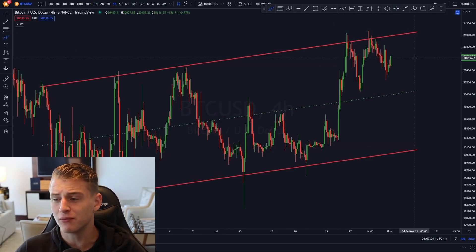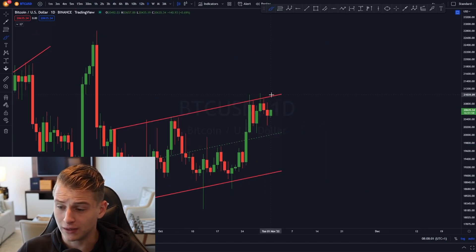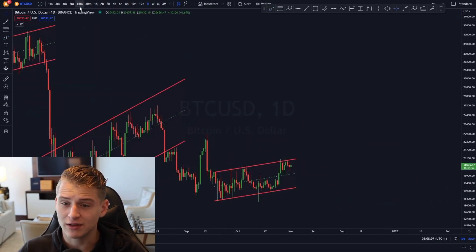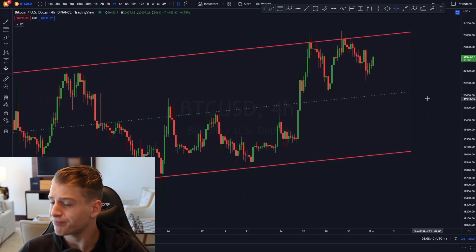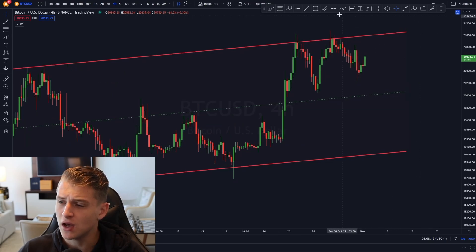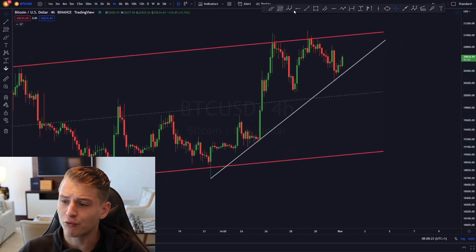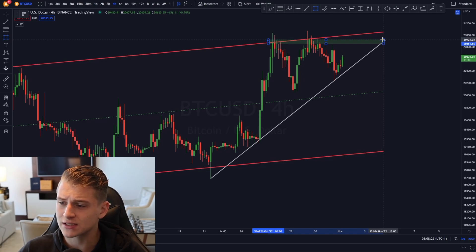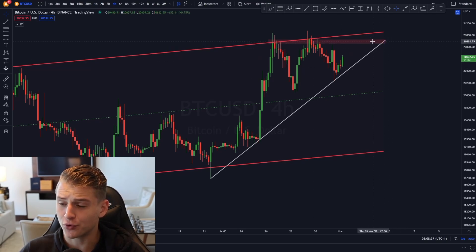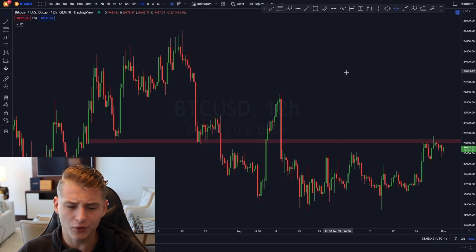On the four-hour time frame, Bitcoin is still trading within a parallel channel it's been in for a while. On the daily, it's also still trading within a historical pattern that has broken to the downside on many occasions — let's hope for a bullish break this time. Additionally, the four-hour is starting to form an ascending triangle, which could break out as close as November 3rd.